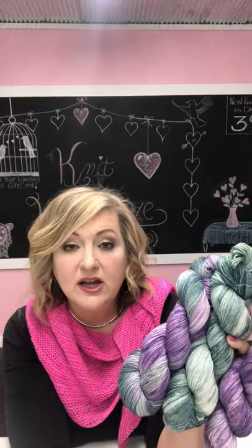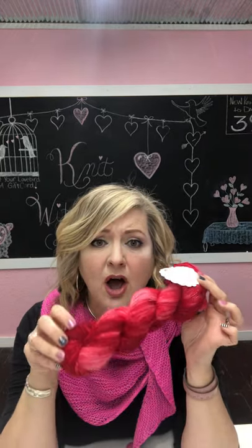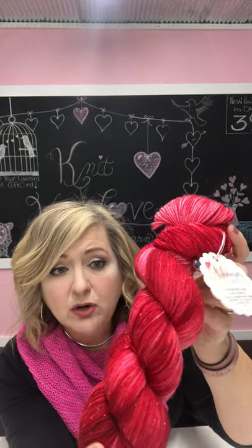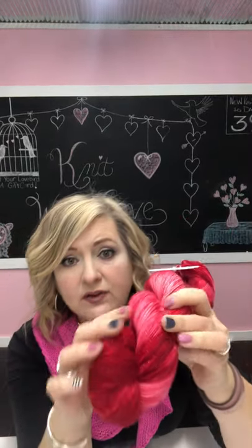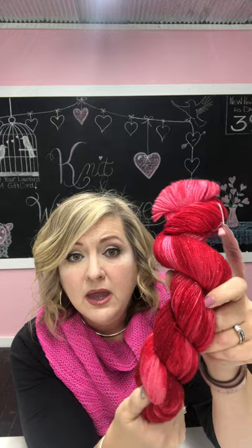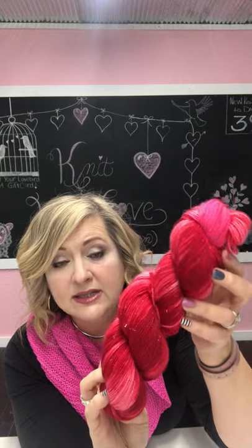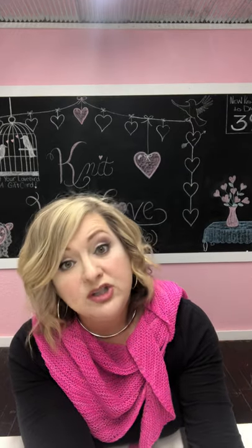If you've seen my Instagram, you've seen that I've been test knitting for Cheryl from Hypnotic Yarn. She has a gorgeous hat pattern about to come out, and I'm knitting it in Love — that's the Signature Sparkle base. It's super lush with a high twist and lots of contrast. You can see it knitted on my Instagram page, and it's absolutely gorgeous.